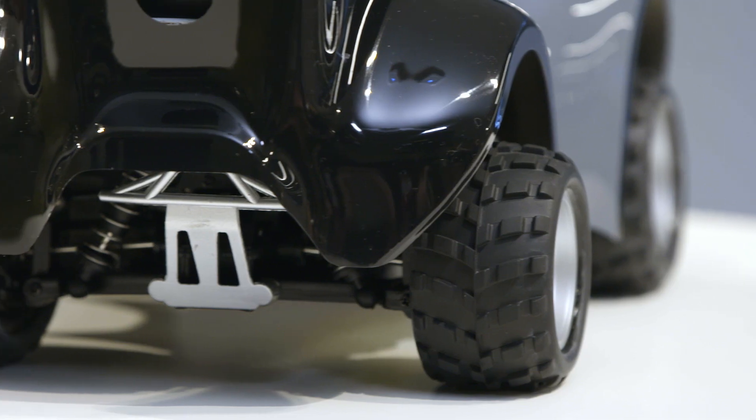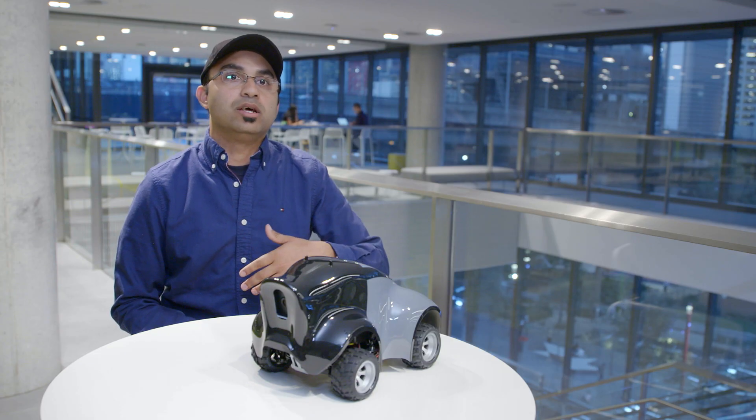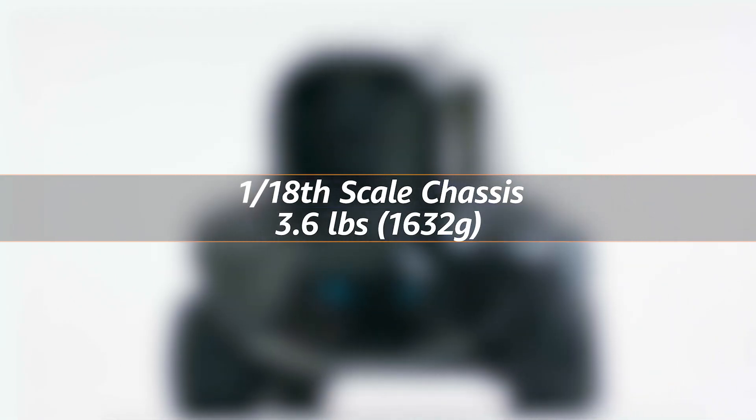A guiding principle as we built the car was it needed to be small enough that people could use it in their house, in their garage, or in their offices. We picked a 1/18 scale chassis. The total car weighs around 3.6 pounds.